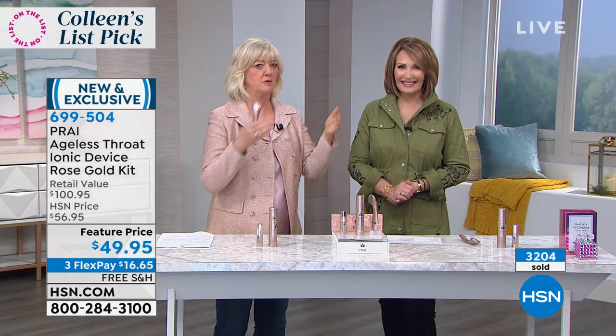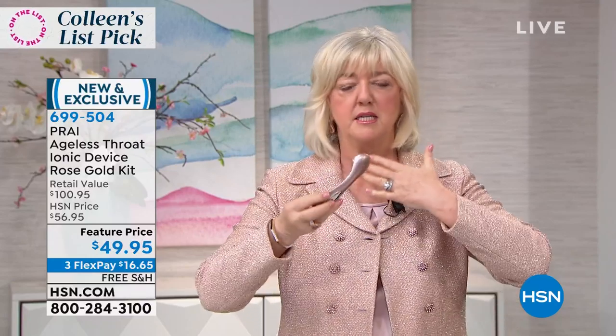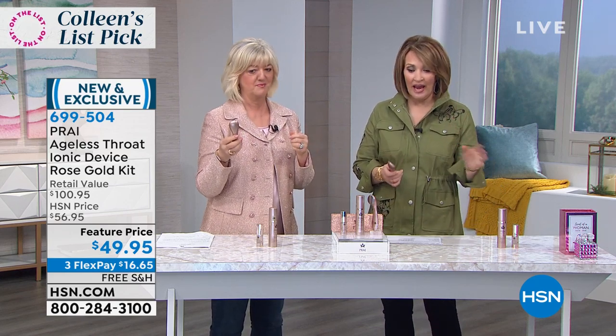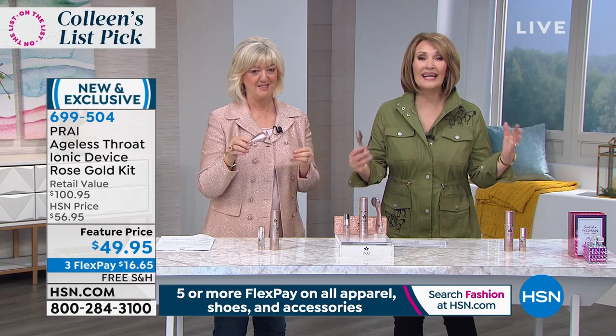When Colleen mentioned this is the toughest area to attack — faces can lie, necks give us away. This was the very first ever neck device, designed to give you a mini liquid neck lift. We use it in our 200 neck bars all around the UK. One treatment at the neck bar using this tool and serum costs 150 dollars, and they don't even send you home with the tool and product.